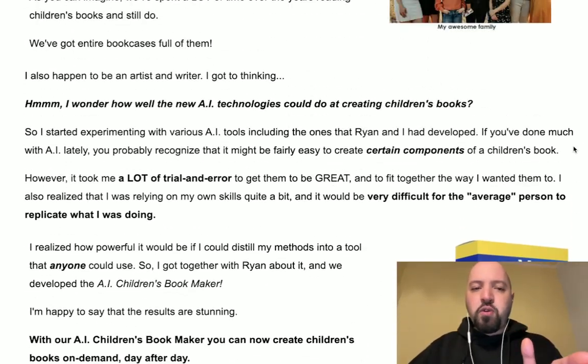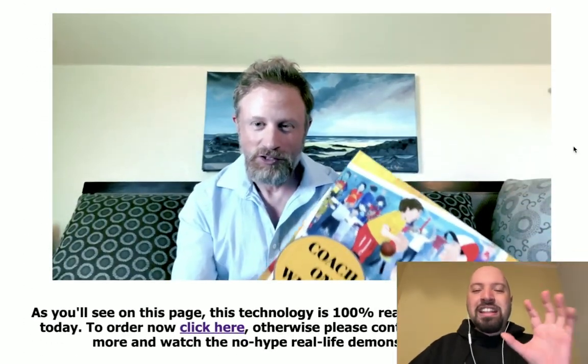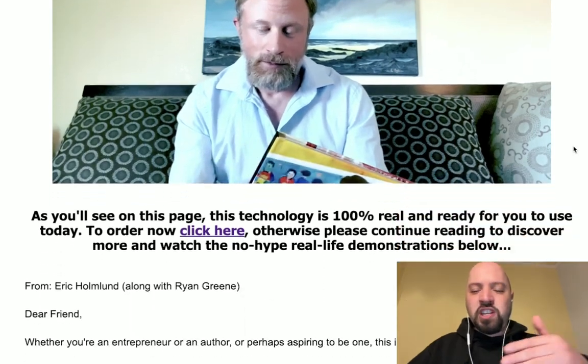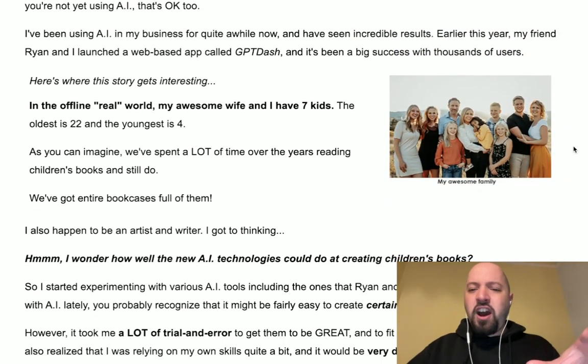You're also going to get a bonus, which I'll tell you more about in a moment. But first I just want to talk about Eric. Eric is a father of seven children and he's also a software creator. He's read a lot of children's books, so he knows what children like and everything there is to know about writing children's books.